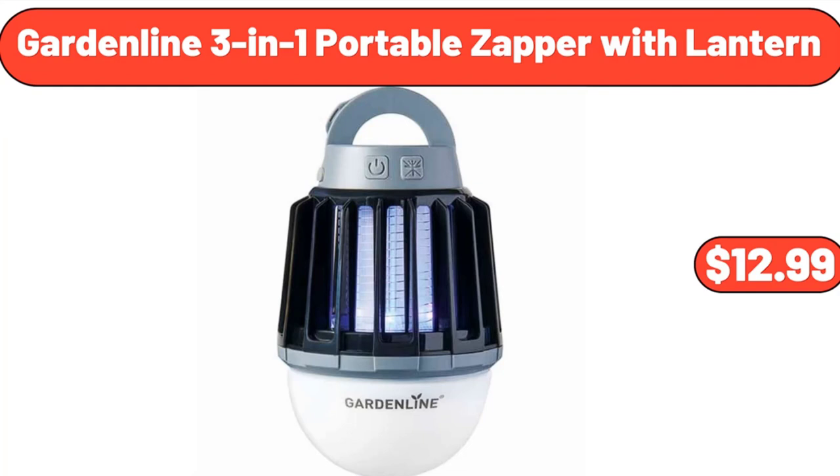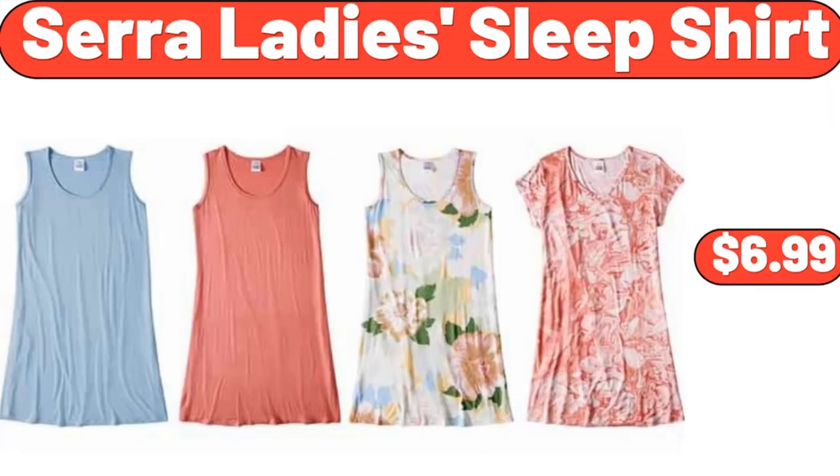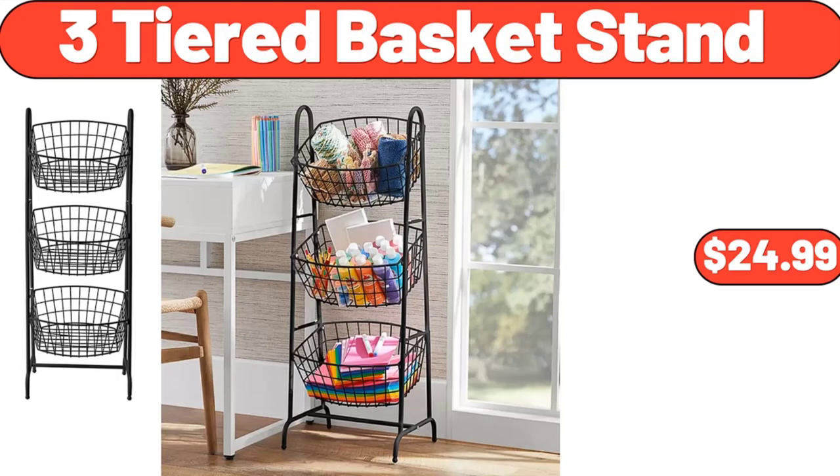Garden Line 3-in-1 Portable Zapper with Lantern, $12.99. 9-Piece Bed in a Bag Queen Comforter Set, $41.99. Sara Lady's Sleep Shirt, $6.99. 5-Inch Live Plant with Decorative Pot, $14.97. 3-Tiered Basket Stand, $24.99.